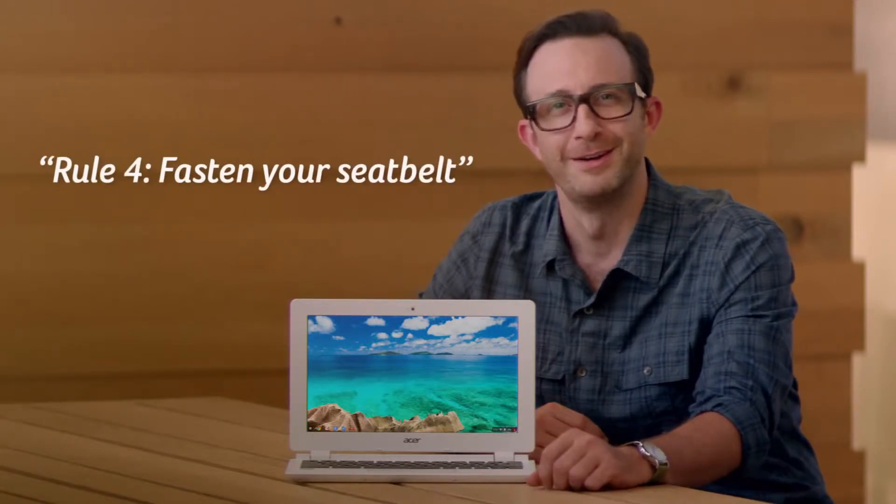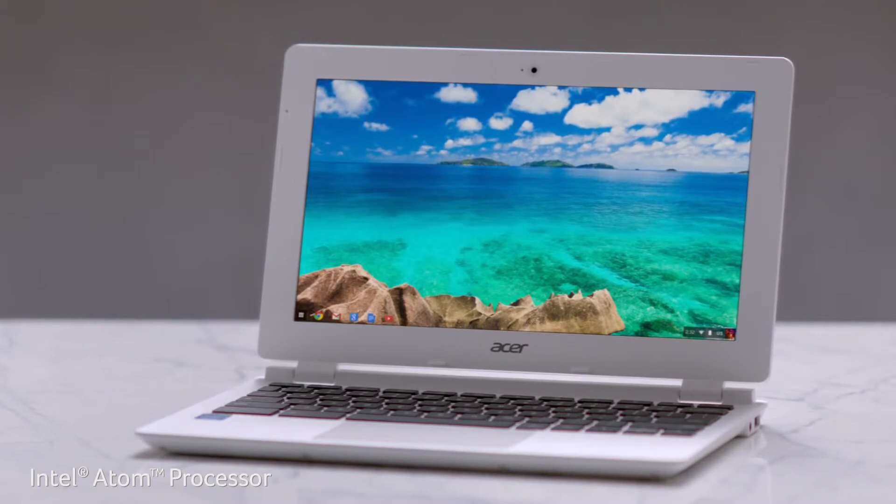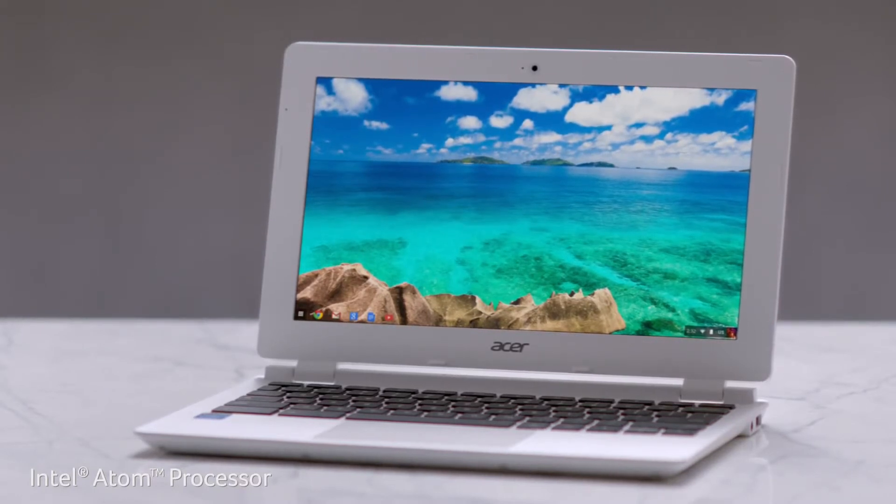Wrong rules. That's the Acer Chromebook 11 — the perfect second laptop with a sleek design and up to eight and a half hours of battery life.